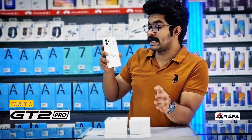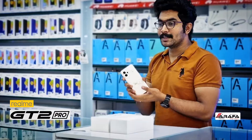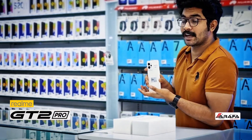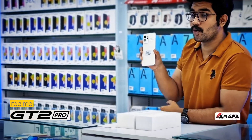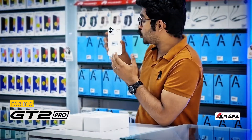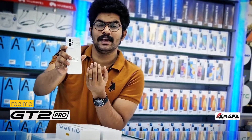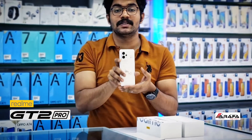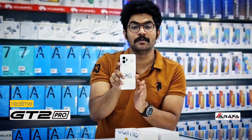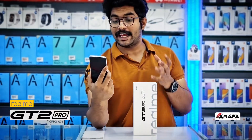Talking about the Realme GT2 Pro, the first thing we have to talk about is the design. The same designer who designed the iconic Realme GT Master, Naoto Fukasawa, has designed the back side of this latest Realme GT2 Pro. It's not made of glass — it's conceived so that it feels like paper in person. This is the industry's first bio-based polymer device with 36% less carbon footprint, featuring the eco-friendly paper tech master design.